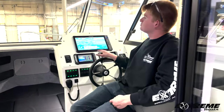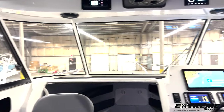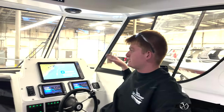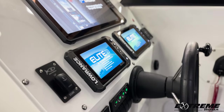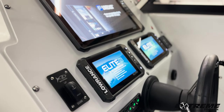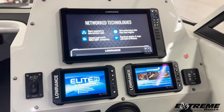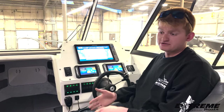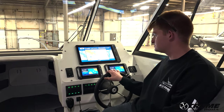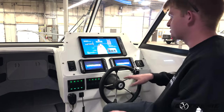Coming up to the helm — great visibility throughout. Opening vent windows on either side, starboard and port. We have our Lowrance HDS 16 display, so that's going to do everything that the one facing aft can do: engine instruments, navigation, your 3-in-1 transducer, your side scan. All that's going to be there as well as on the two Elite 7 units.